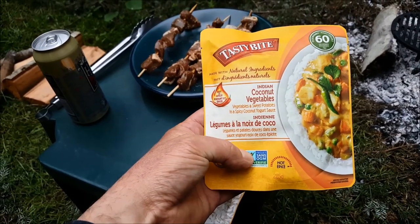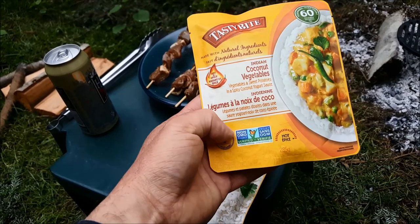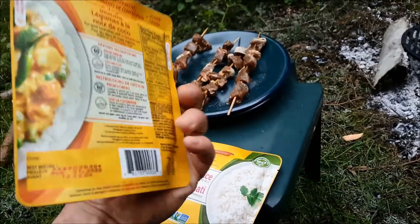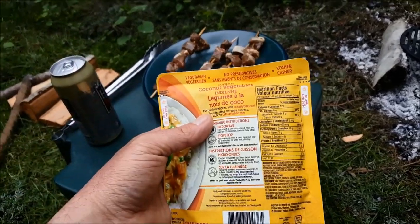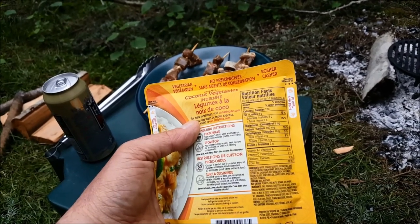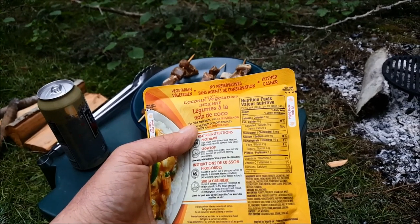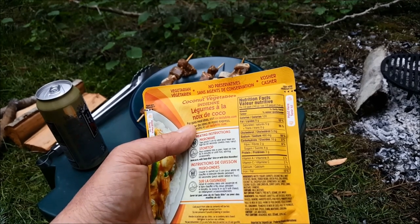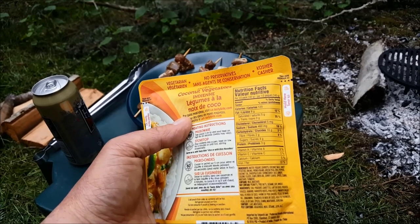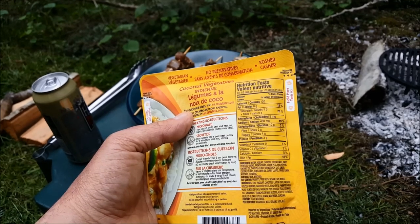This is an Indian coconut vegetables. It's hot and spicy, made with natural ingredients. Once again, no GMOs. Nutritional facts: 240 calories, 12% of my fats, saturated fats and trans fats at 25% of my daily limit, 5 milligrams cholesterol, 90% of my salt. 6% of my vitamin A, 2% of my vitamin C, 5% calcium and 5% of my iron.